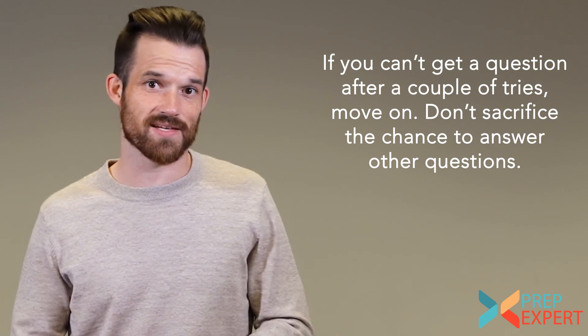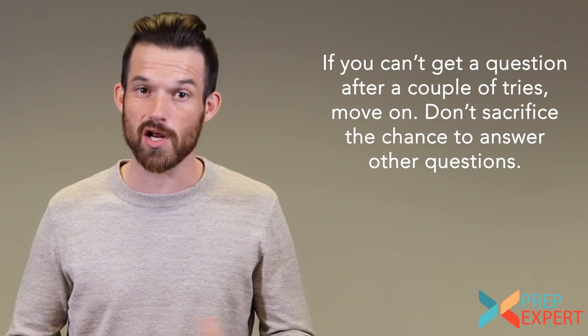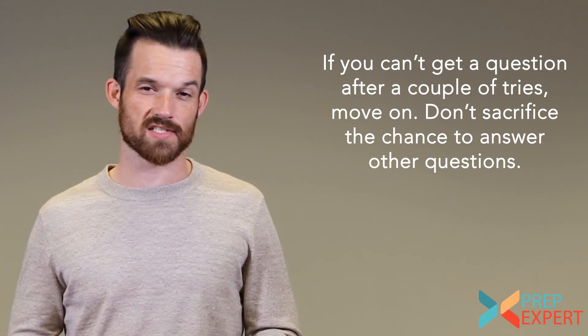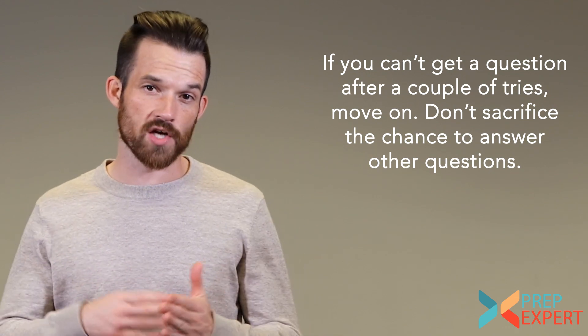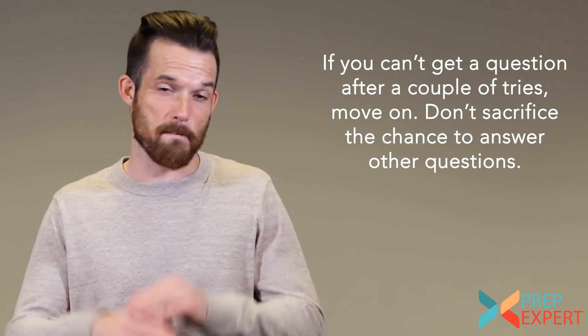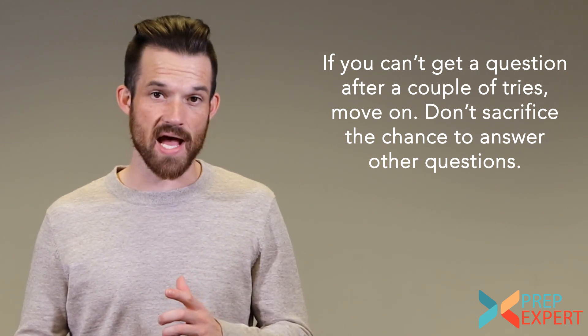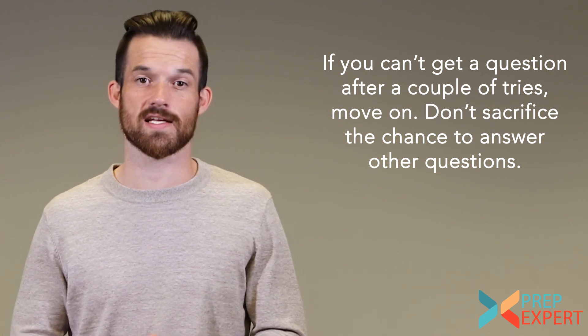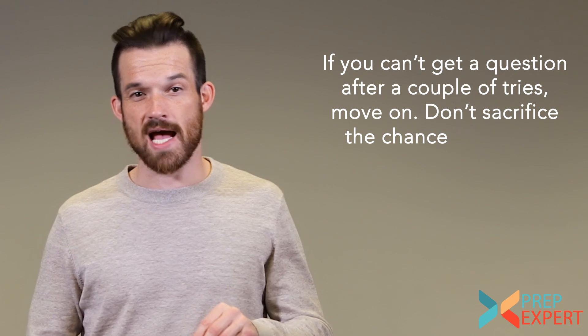Spending too long on one question means you can't get to two or three other questions you would otherwise have answered. It's much better to miss one question and move on quickly than to spend four or five minutes on it and cost yourself the time to answer other questions. Don't get bogged down no matter how difficult — if you've given it a couple honest tries and can't figure it out, move on and keep moving.